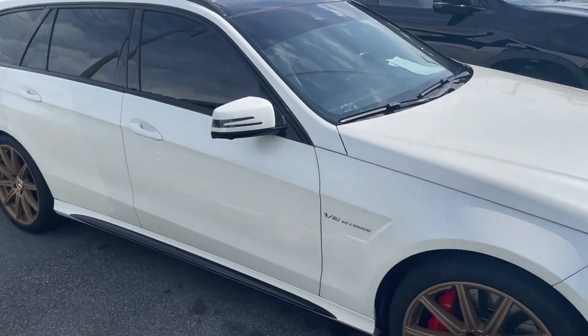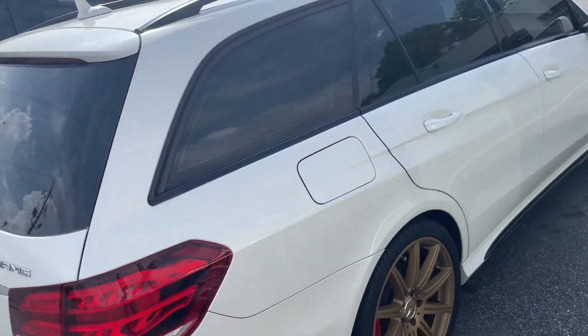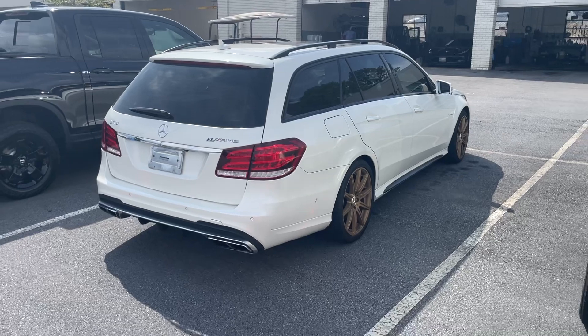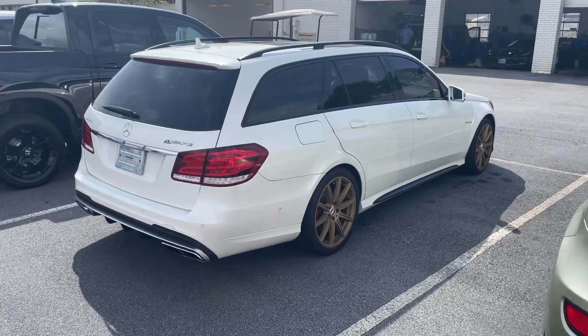Anyway, I just wanted to show you this really cool Mercedes. Once they get it detailed — they're getting ready to take it over to their professional detail shop — then I can get with one of the representatives I know up here at Honda and we can get it on their front line.